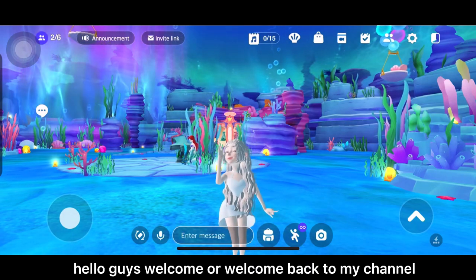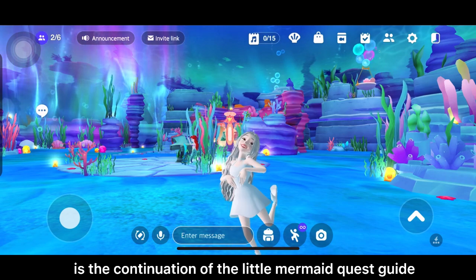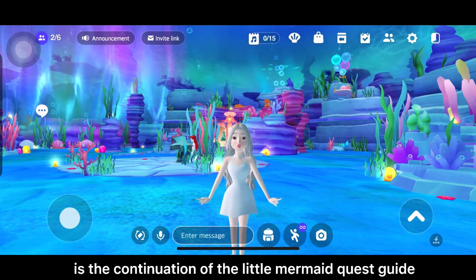Hello guys, welcome or welcome back to my channel. Today's video is the continuation of the Little Mermaid quest guide.